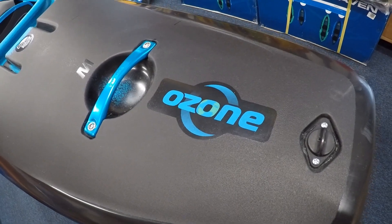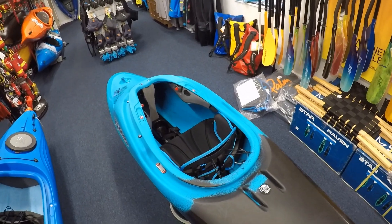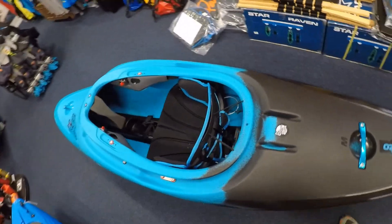New Piranha Row Zone in the house. Piranha's latest greatest river running all river freestyle boat.